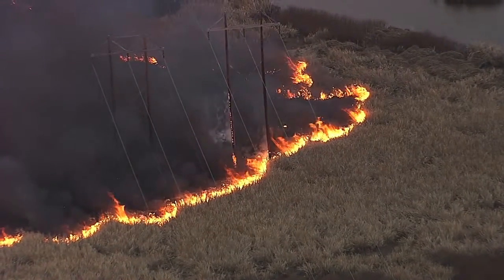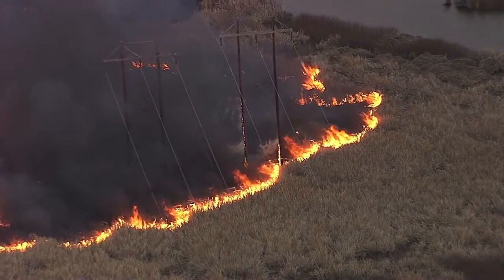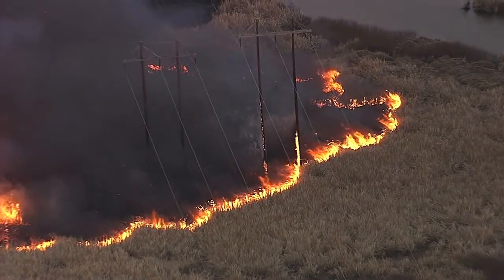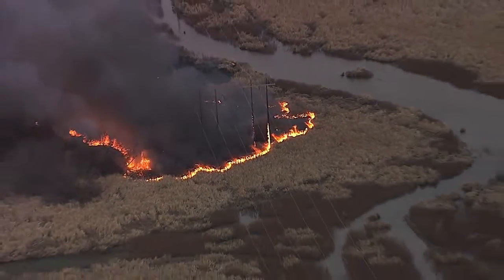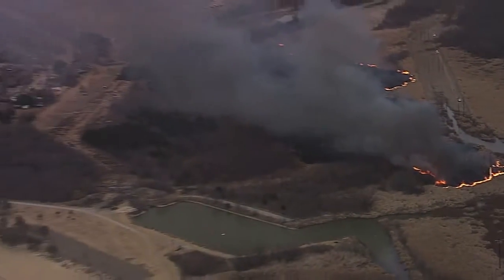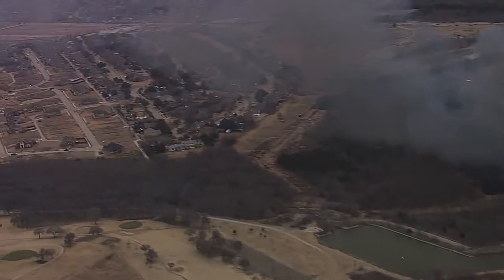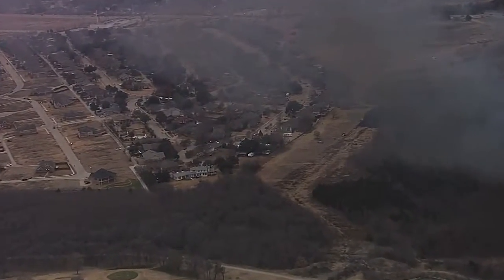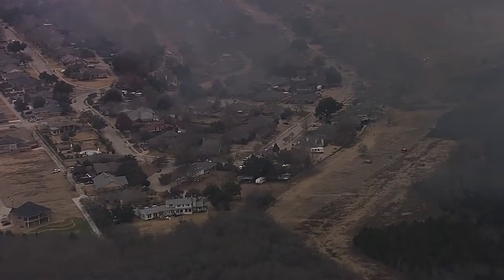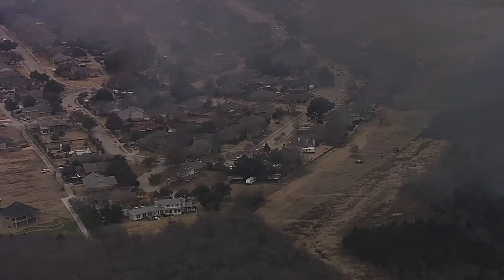Without any houses or businesses in that area — at least in the shot we're seeing right now — there are no houses that the fire is burning towards. There are houses behind the fire. The firefighters are on scene, and you can see this neighborhood behind the fire. The fire is not burning that way, which is a good thing, but they are staging around the neighborhood just to keep an eye on any embers that might flow over there.